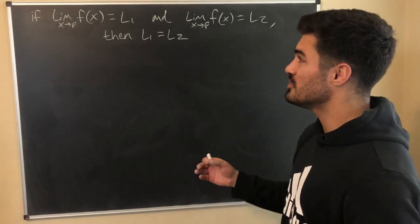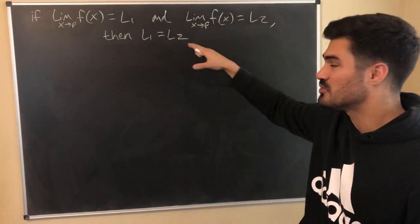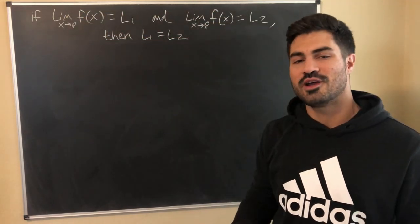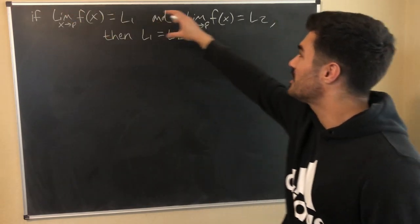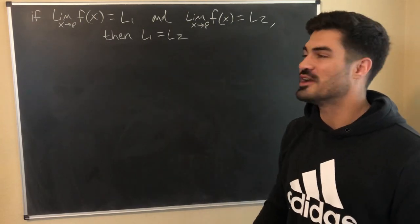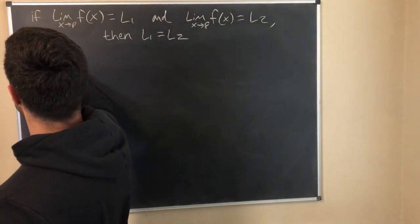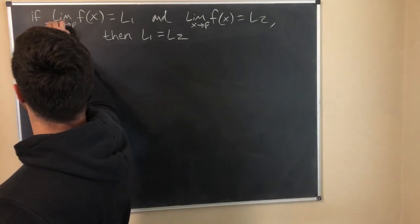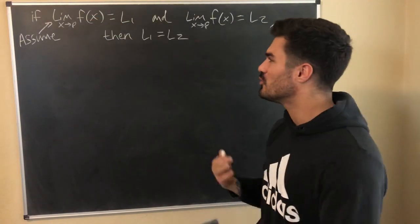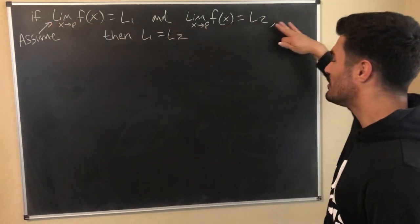If we're proving this directly, we assume the premise and try to show the conclusion L1 = L2 is true. If doing contradiction, you'd assume the premise and that L1 does not equal L2, then try to arrive at a contradiction — two slightly different approaches. I'm going to stick with the direct proof and suppose this whole first line. You might also start by letting F be a function to be more formal, but I'm starting here.